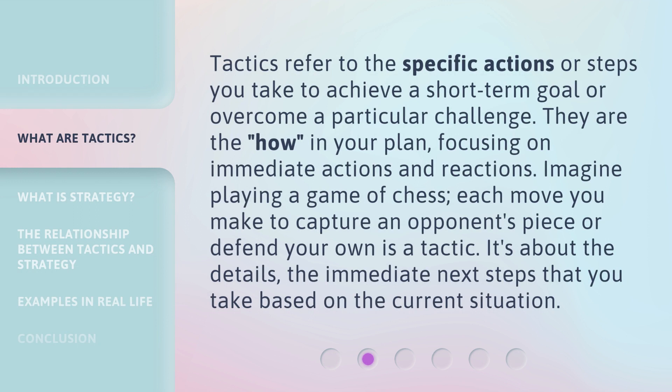Tactics refer to the specific actions or steps you take to achieve a short-term goal or overcome a particular challenge. They are the 'how' in your plan, focusing on immediate actions and reactions. Imagine playing a game of chess — each move you make to capture an opponent's piece or defend your own is a tactic. It's about the details, the immediate next steps that you take based on the current situation.